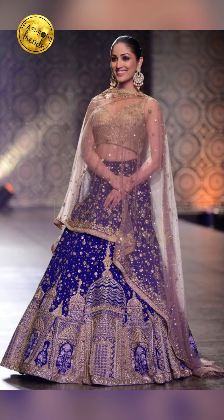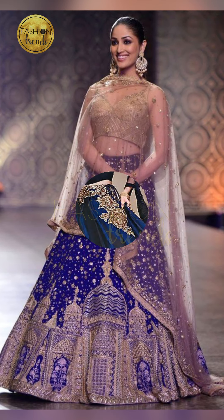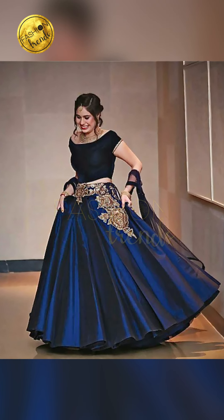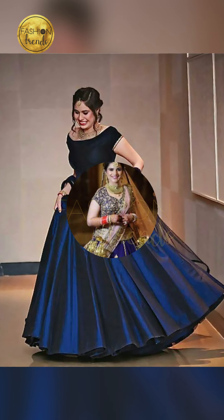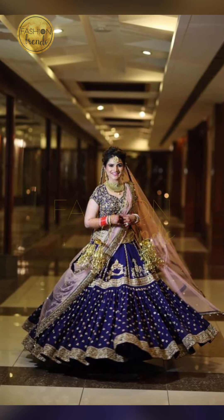Now let me talk about what accessories to pair with this kind of beautiful look. You guys can try going with a pearl necklace and a diamond set, which is going to be great, or even gold and stone sets, which is going to give you a beautiful and cool look.